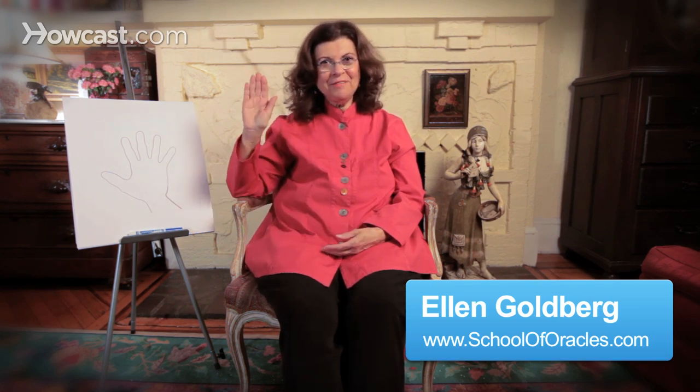Hello, I'm Ellen Goldberg, and welcome to the Language of the Hand. In this segment, we're going to look at how to find the leading mount in a palm, meaning what is the strongest part of the mind influencing the personality.